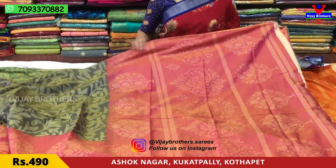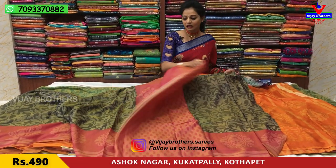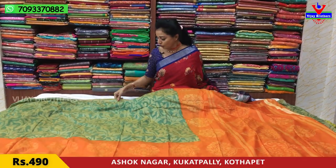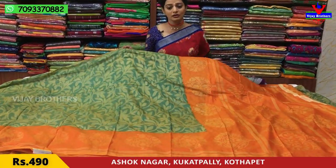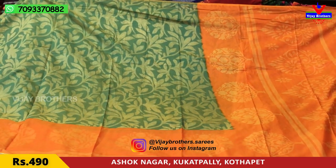This sari has three-line style pallu — one meter pallu. And this is the blouse — a very beautiful sari overall.